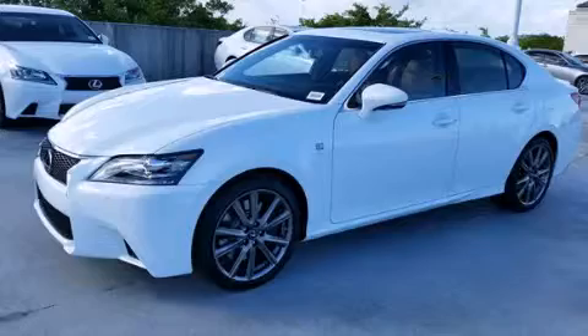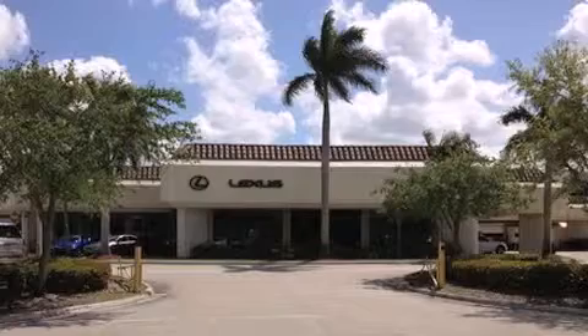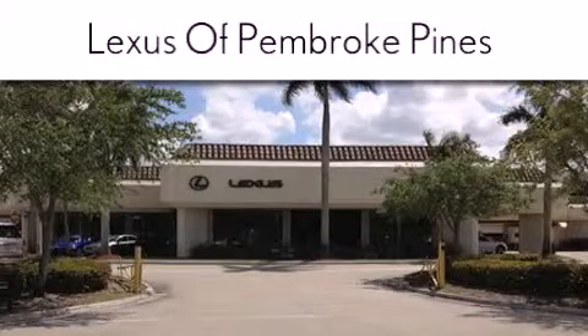Please call us today for more information on this great vehicle. Thank you for considering Lexus of Pembroke Pines for your next new or pre-owned vehicle. If you have any questions, please visit our website.